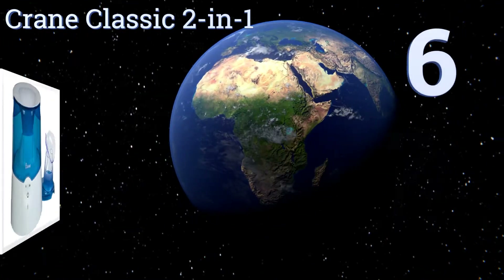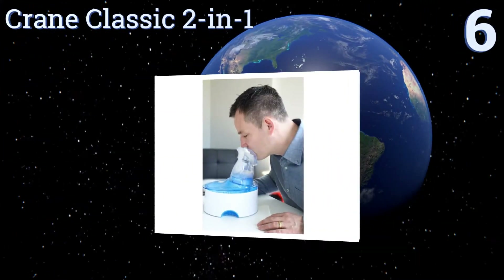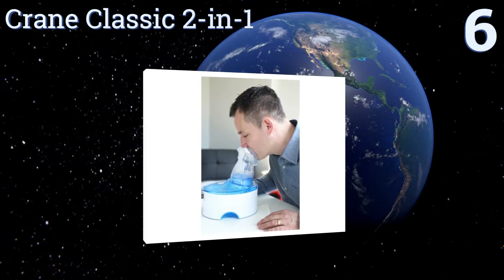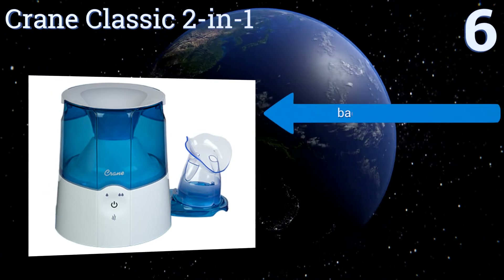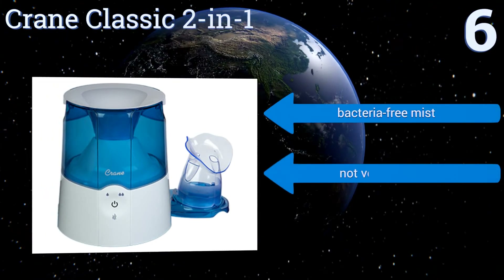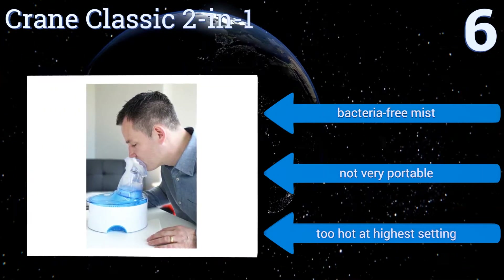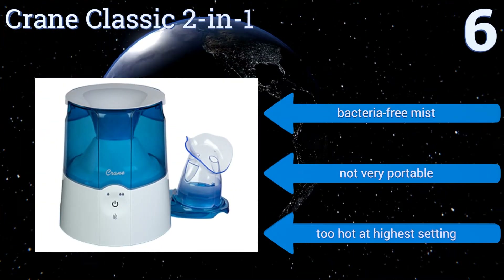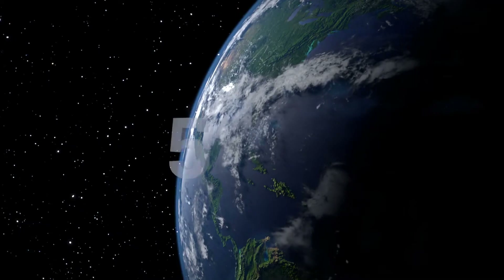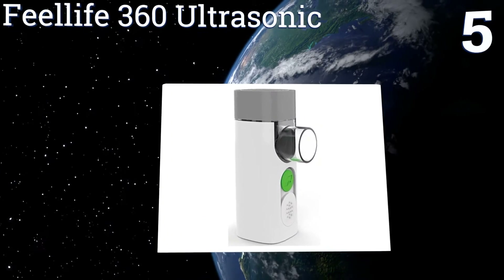Starting off our list at number six, the Crane Classic two-in-one is a full-sized warm mist humidifier that can be quickly converted into a steam inhaler and back again, so that after treating your nasal congestion or dry cough you can continue breathing moist air for a good night's sleep. It produces a bacteria-free mist, however it's not very portable and it is too hot at the highest setting.